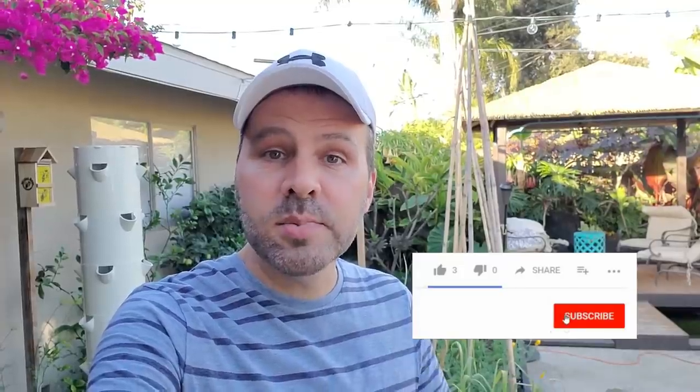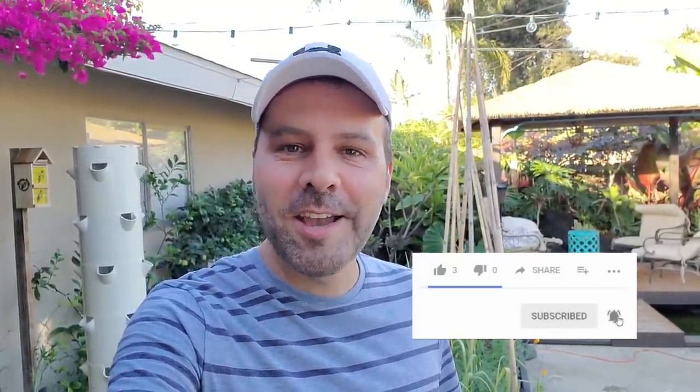Hey everyone, I'm Brian with California Garden TV. If you are looking to join an online garden community that offers tips, tricks, and support to grow your best garden ever, then start now by clicking subscribe and hitting the bell so you don't miss anything. Let's get growing.